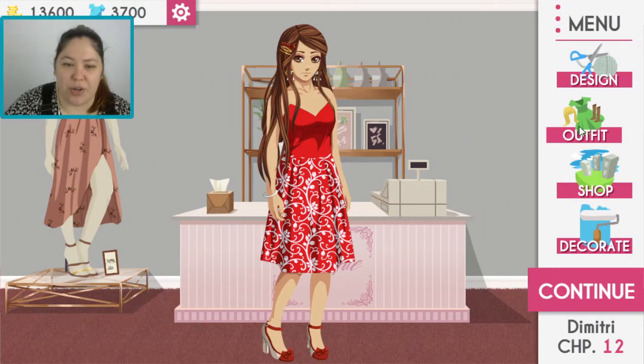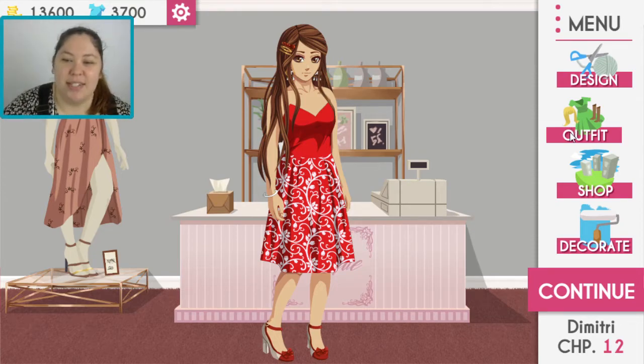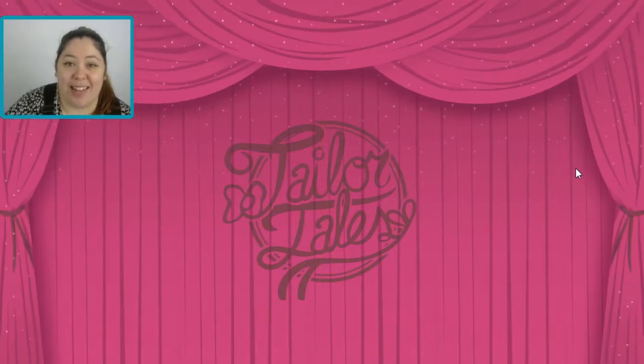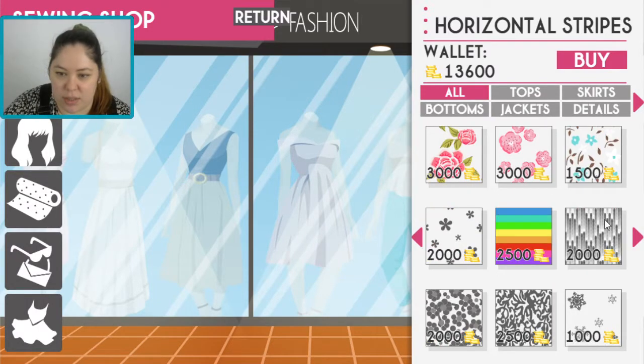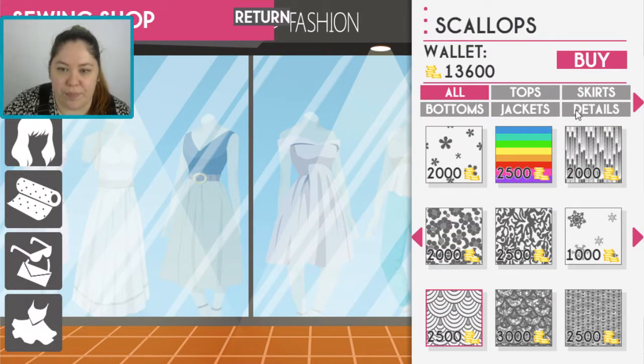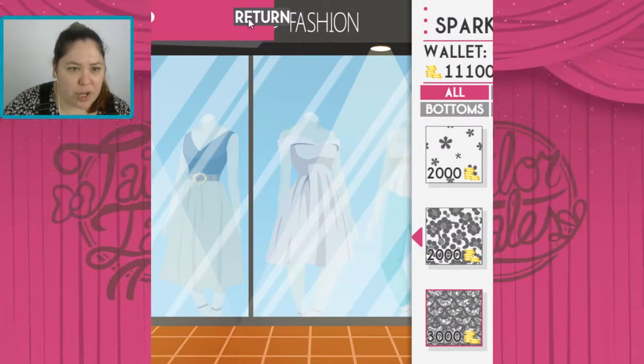Oh, by the way, there's a beautiful little Valentine's Day type of dress — how cute. We need to go to the shop first to get that scot button. We have heaps of money so we don't have to worry.